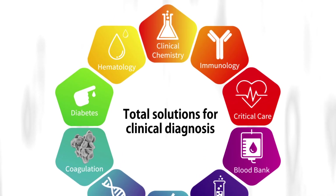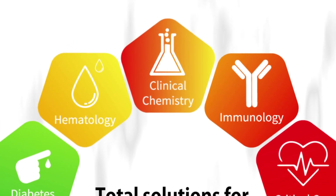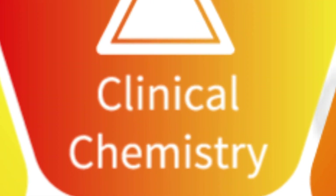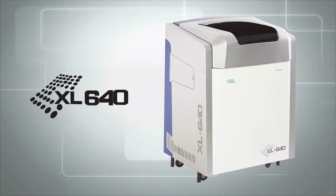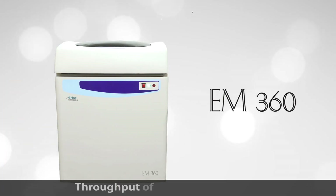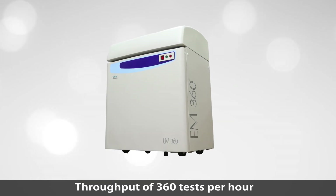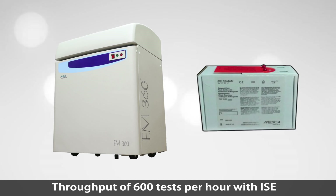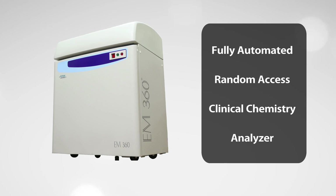TransAsia is trusted for its extensive range of fully and semi-automated analyzers and reagents in clinical chemistry. The EM360, with a throughput of 360 tests per hour and 600 tests per hour with ISE, is a fully automated random access clinical chemistry analyzer.